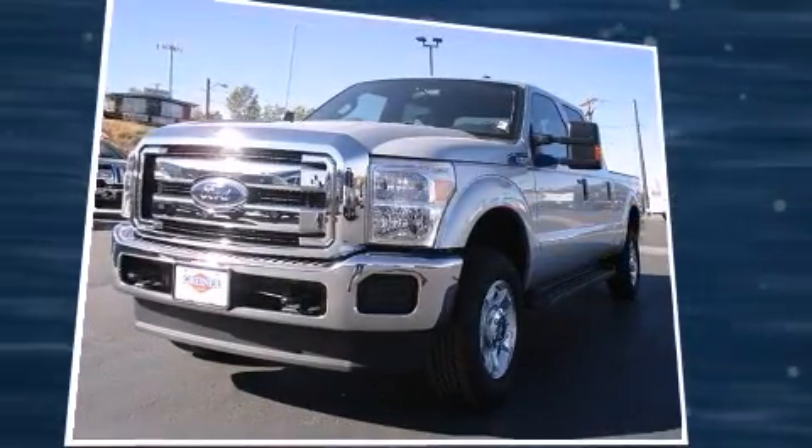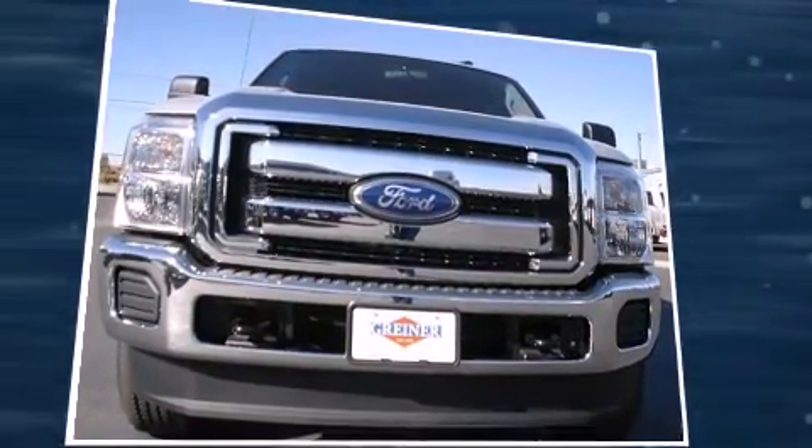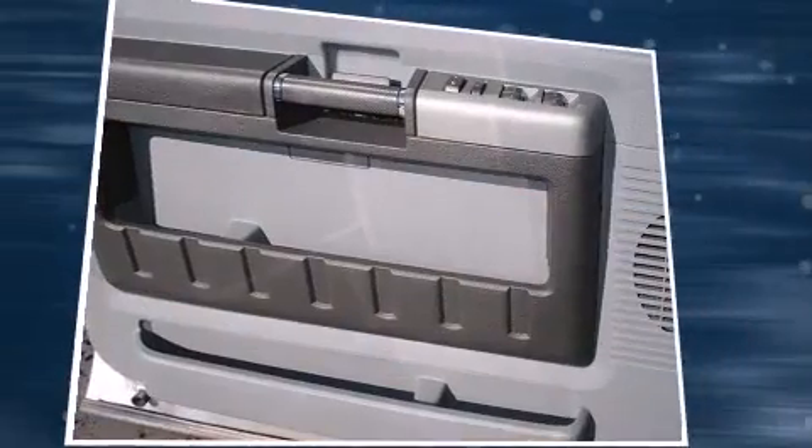Top features include air conditioning, a tachometer, variably intermittent wipers, heated door mirrors, a trailer hitch, and a split-folding rear seat.